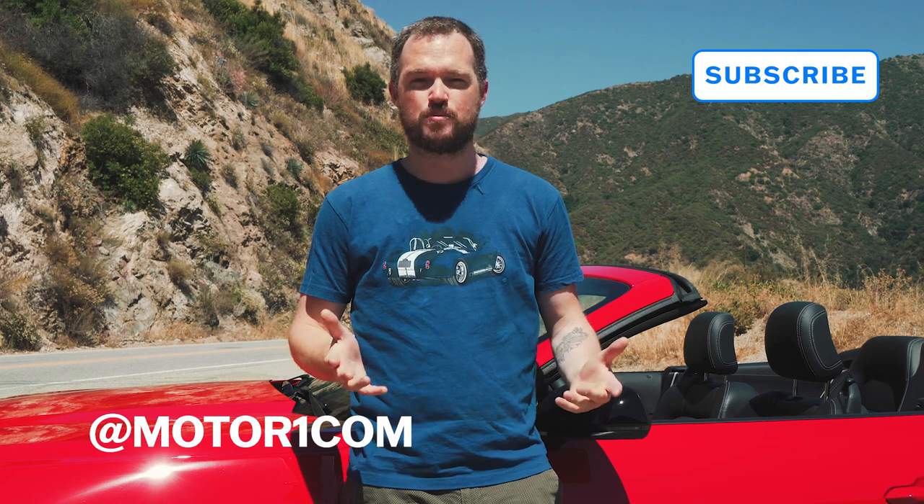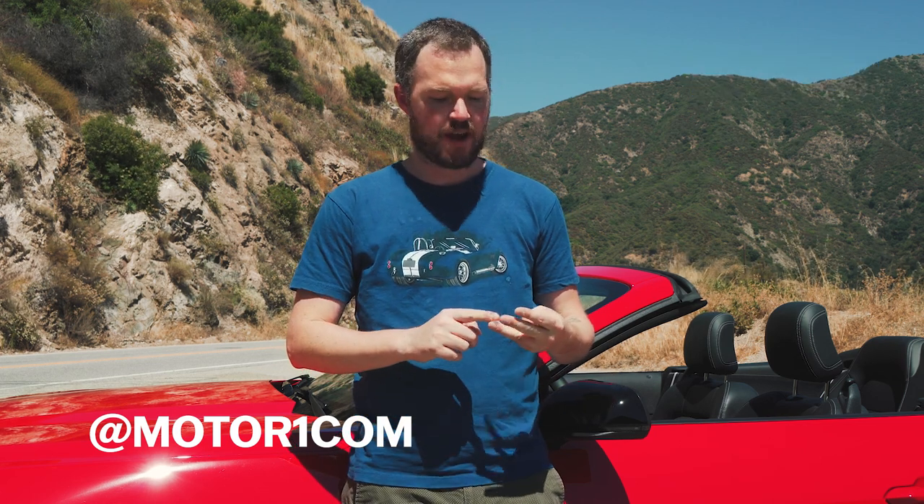For the full Mustang story, you can check out our first drive in the video description. While you're here, please be sure to subscribe to the MotorOne YouTube channel. You can also find us on all of your favorite social media — Facebook, Twitter, Instagram, TikTok, and Threads — and interact with us there to let us know how we're doing. But for now, let's go for a spin.